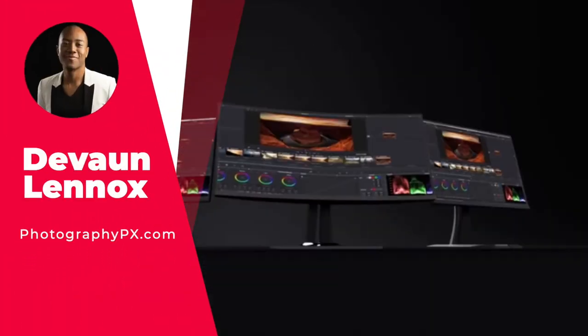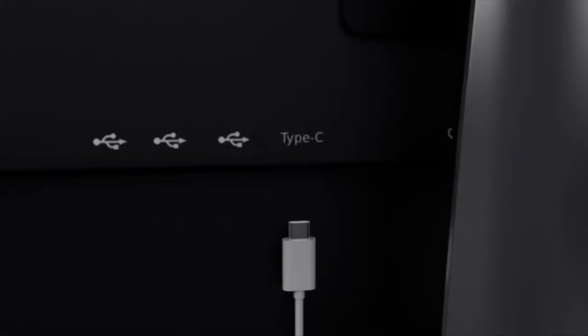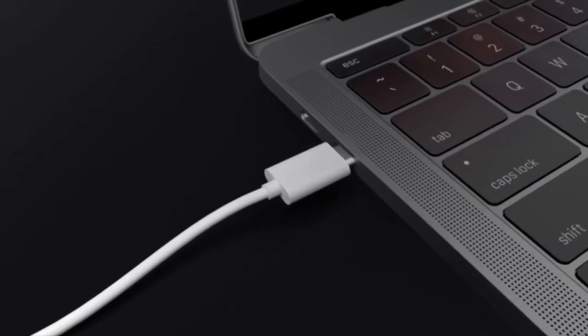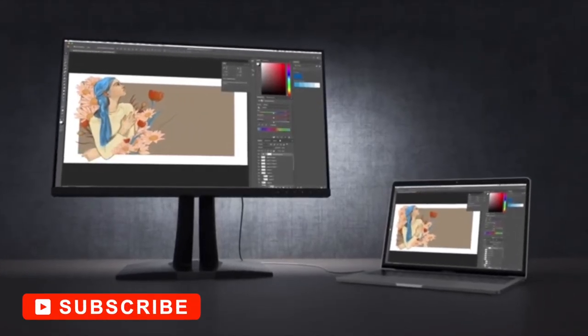So hello my friends, Devon Lennox here, Photography PX. Today's video will cover the best video editing monitors. Do know you can find timestamps and links in the description down below, as well as the pinned comment. And also know this is not a sponsored video. Let's get started.